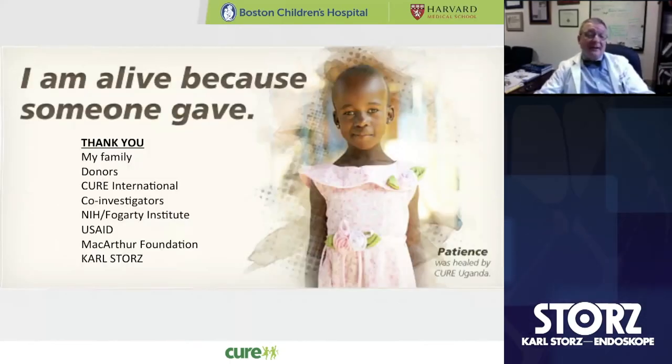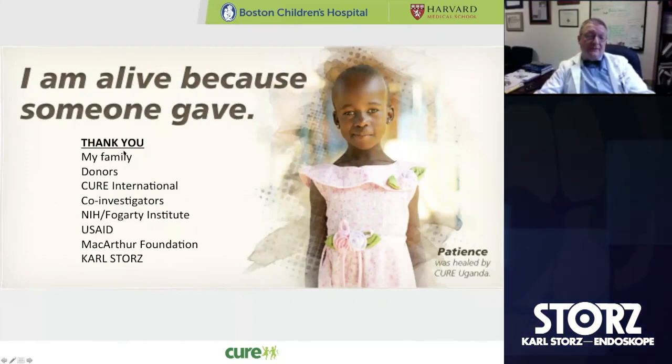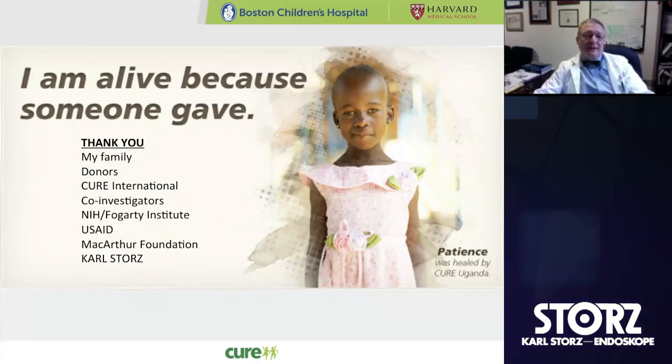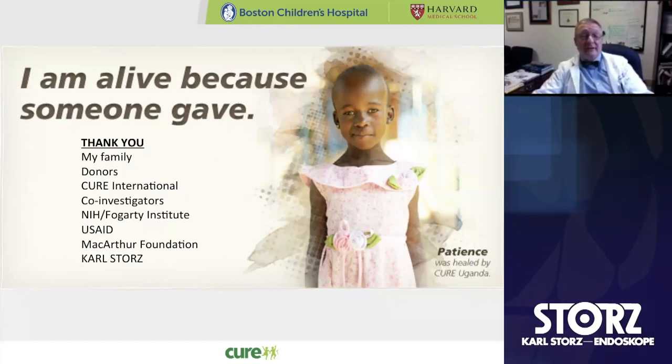I have a number of people I'd like to thank over the years for this work, not the least of which are my colleagues in Uganda who have been doing all the work for the last really 10 years — my family, donors, Cure International, numerous co-investigators, NIH and the Fogarty Institute, USAID, which especially allowed us to have a CT scan, and the MacArthur Foundation. And again, the Carl Storz Company — in particular Mrs. Storz — who have continued to partner with us and allow us to obtain endoscopy equipment for our trainees at a reduced cost, which is huge because we probably couldn't afford to do this without that kind of support.